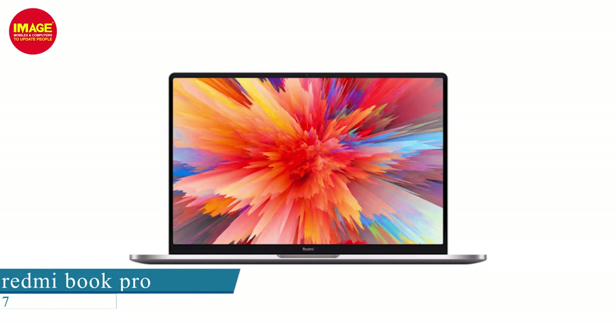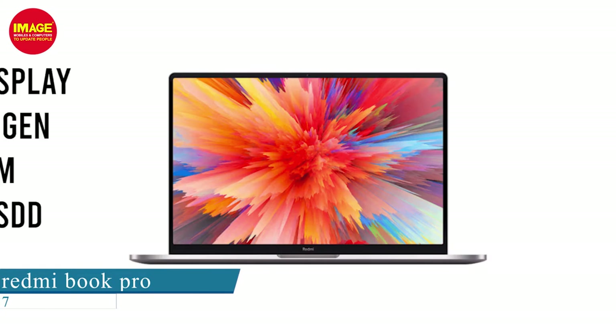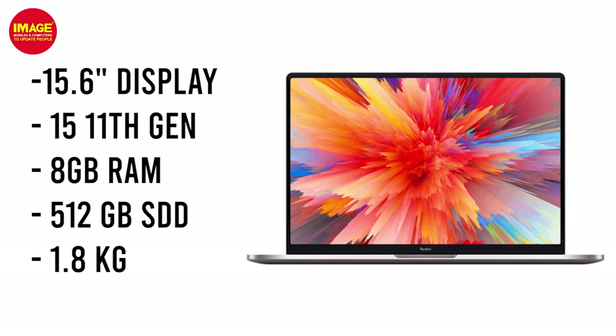This is the Redmi Book Pro. It has a 15.6-inch display, i5 11th generation processor, 8GB RAM, 512GB SSD, and weighs 1.8kg.